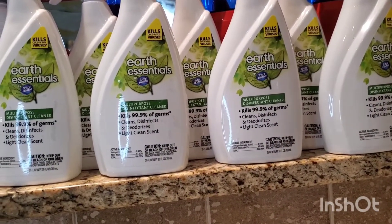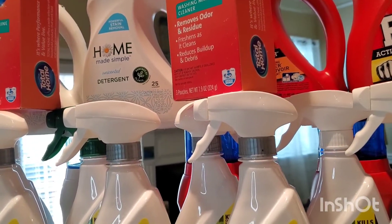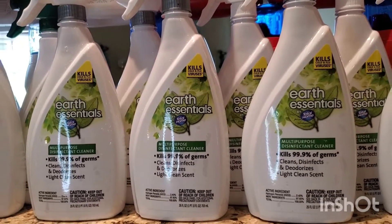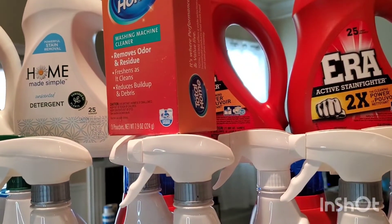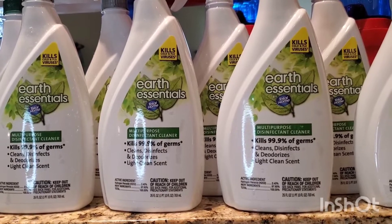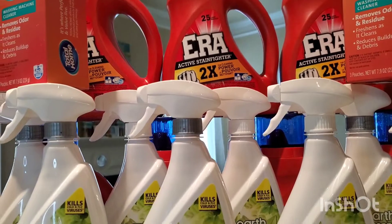The Home Made Simple unscented detergent was normally $4.99, ringing up at $1.25 each. The Seventh Generation dish soap was normally $3.99, ringing up at 99 cents. The Total Home washing machine cleaner was normally $6.99, ringing up at $1.75. The Earth Essentials disinfectant cleaner was normally $4.99, ringing up at $1.24. The Era detergent was normally $3.99, ringing up at 99 cents.